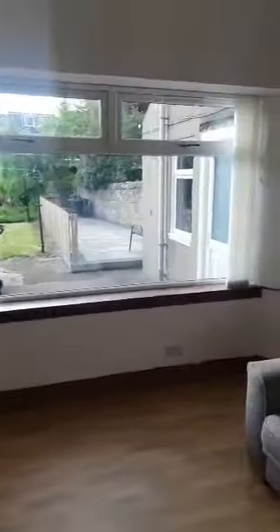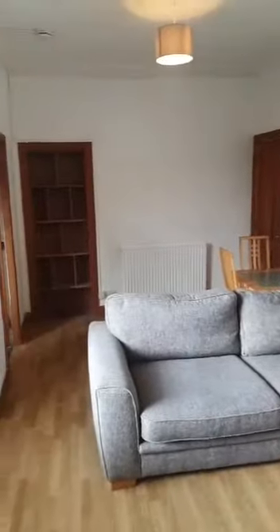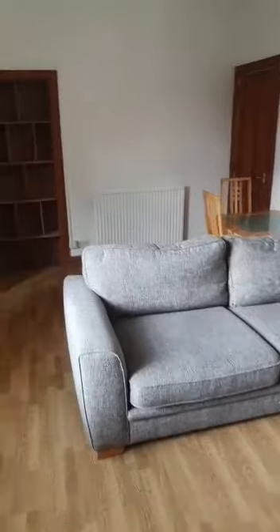Heading straight into the lounge area — again a nice big bright window letting in lots of light. This is a lounge diner, so there's plenty of room here for a dining table, some storage and shelving across there, and ample space for lounge furniture.